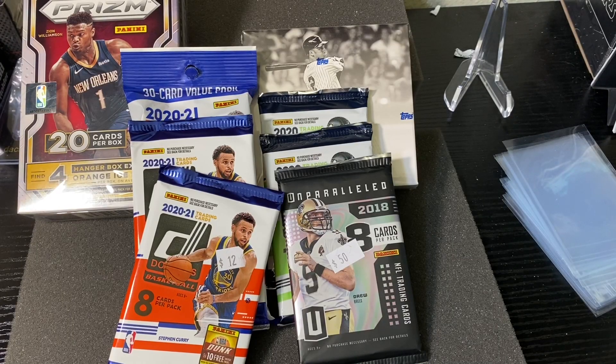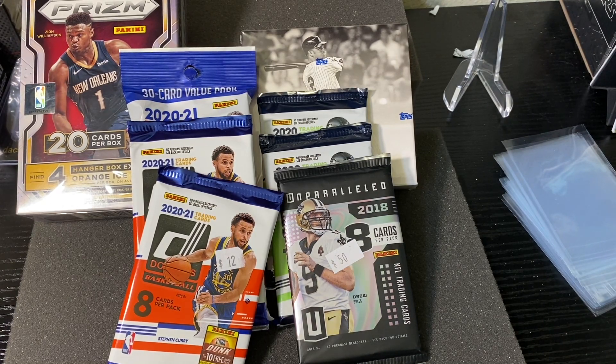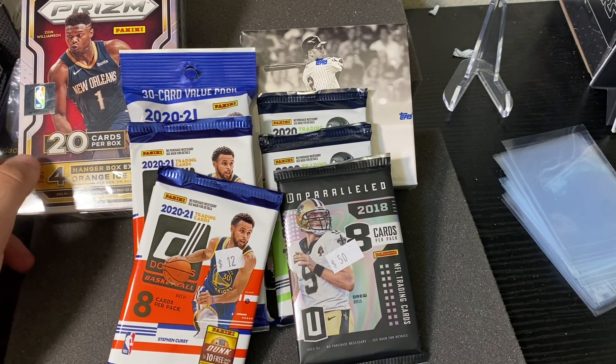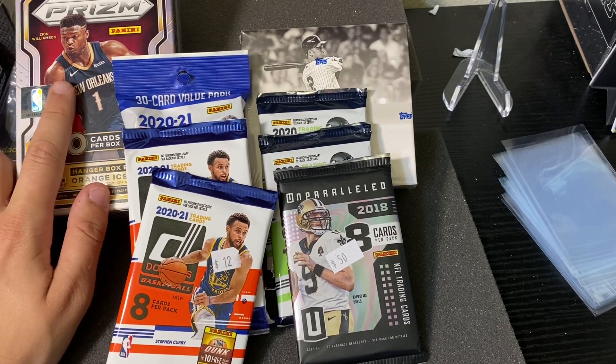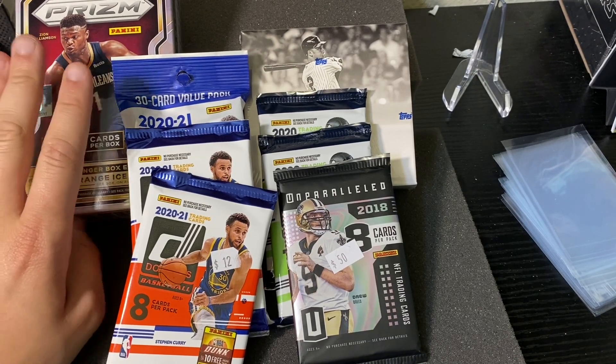We are back from the local card shop and a couple things happened along the way. I stopped by Walmart and got super lucky — caught a restock and got a hanger Prism box from 2020-2021. That's our retail find, which is really exciting. Incredible luck.